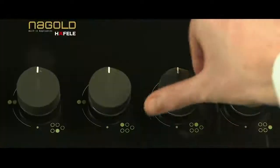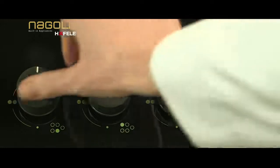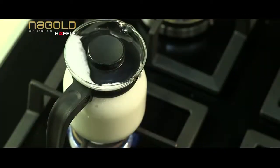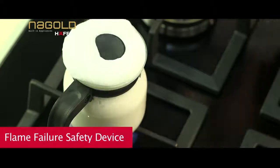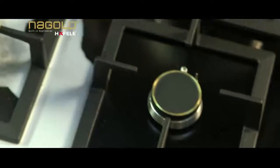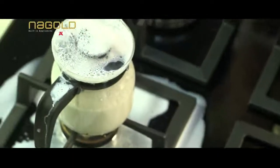Premium soft touch knobs have a special coating that is softer to touch and will not get heated faster. Avoid fire accidents due to leakage of gas with the flame failure safety device. When the flame accidentally goes off, the gas supply only to that burner will be automatically cut off.